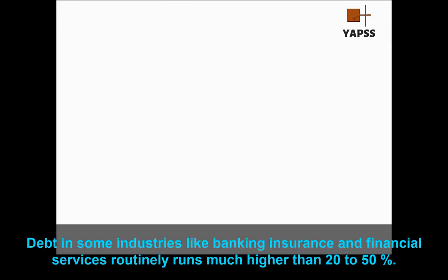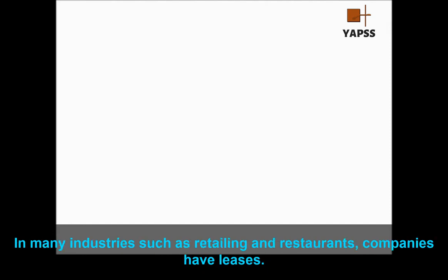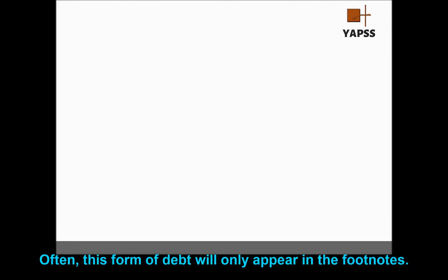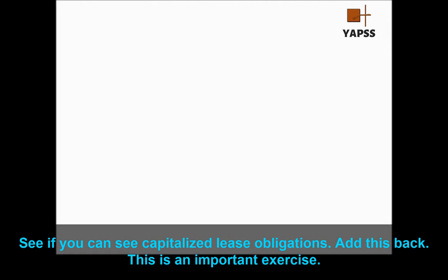As usual, there is no rule without some exception. Debt in some industries, like banking, insurance, and financial services, routinely runs much higher than 20% to 50%. Know the industry and what is normal for it when you evaluate a balance sheet. In many industries, such as retailing and restaurants, companies have leases — commitments on buildings to rent for a long period of time. Often, this form of debt will only appear in the footnotes. This is a very substantial form of debt. Look into the footnotes and see if you find capitalized lease obligations. Add this back — this is an important exercise.